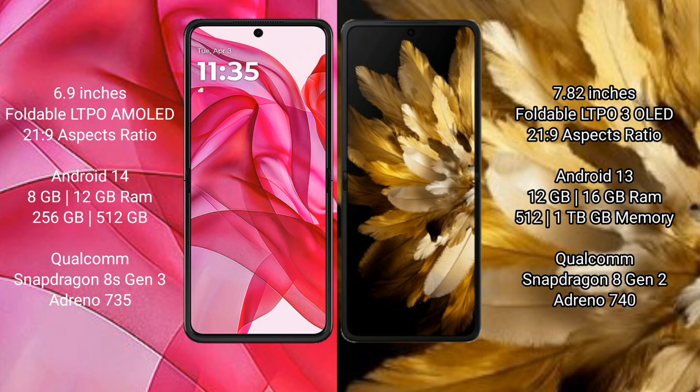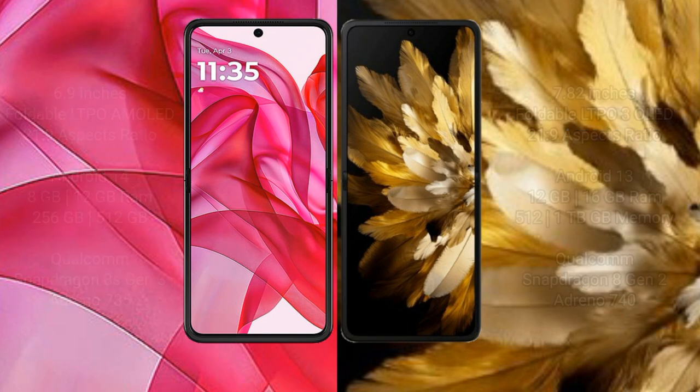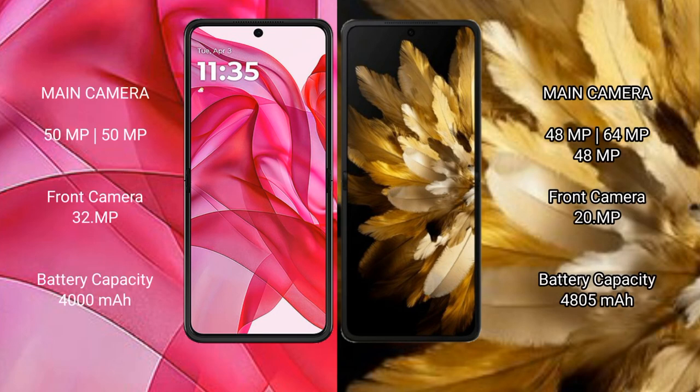The Motorola RAZR 50 Ultra comes with 8GB or 12GB RAM and 256GB or 512GB internal storage, with a Qualcomm Snapdragon 8S Gen 3 processor and Adreno 735 GPU. The Oppo Find N3 comes with 12GB or 16GB RAM and 512GB or 1TB internal storage, with a Qualcomm Snapdragon 8 Gen 2 processor and Adreno 740 GPU.